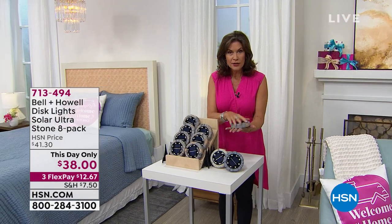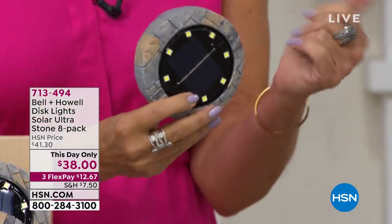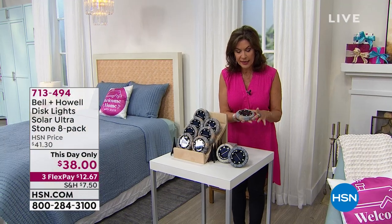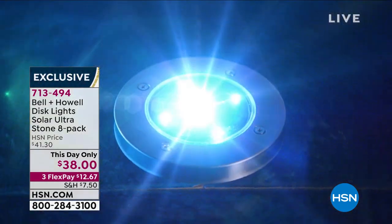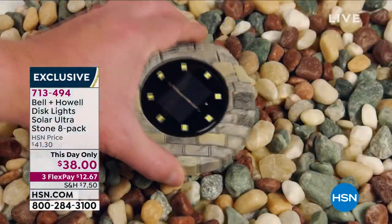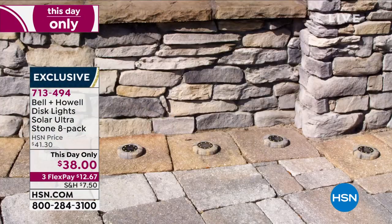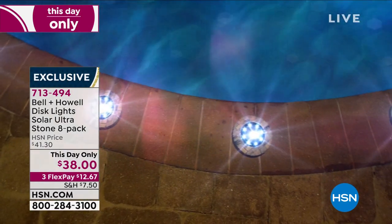These are the lights that project up. You can just set them down if you want, or you can hang them. We have alien tape — all you do is put it on the back and stick it anywhere you want. I've never seen them in these designs. These things are gorgeous — they look like pavers — and I have a set of eight. Are you ready? $38 for a set of eight.